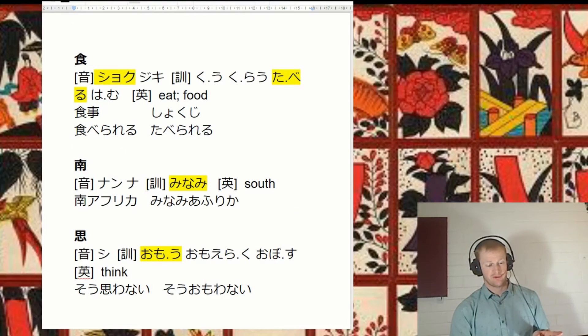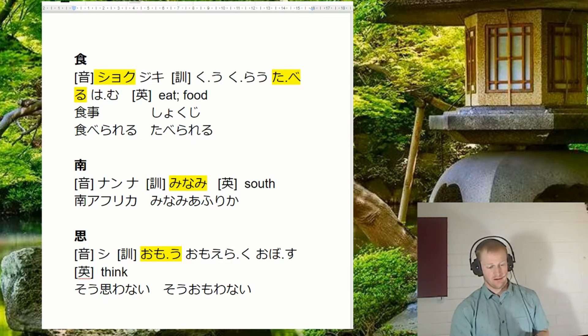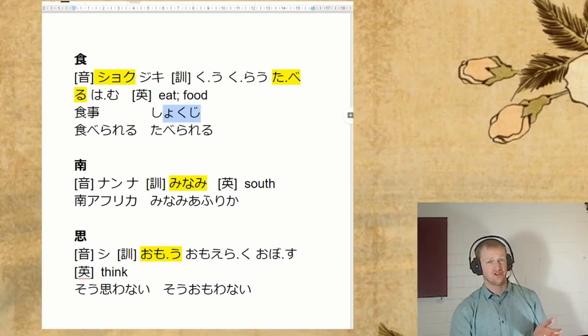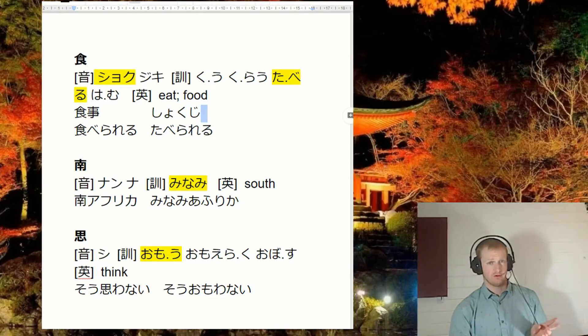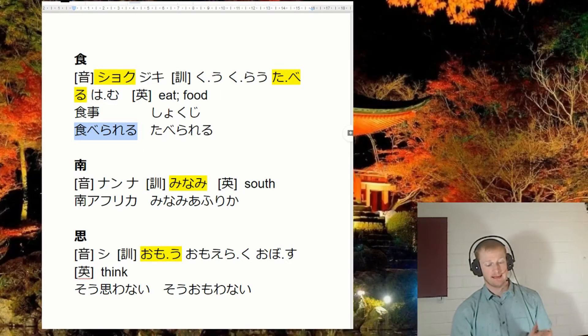Next one, this one we've perhaps spent a whole lot of time on — taberu, to eat. We also have to remember shoku as our onyomi. So we have a word like shokuji, which is a meal. And you can turn this into a verb by just going shokuji suru. And then we have just a potential form: taberareru — to be able to eat.